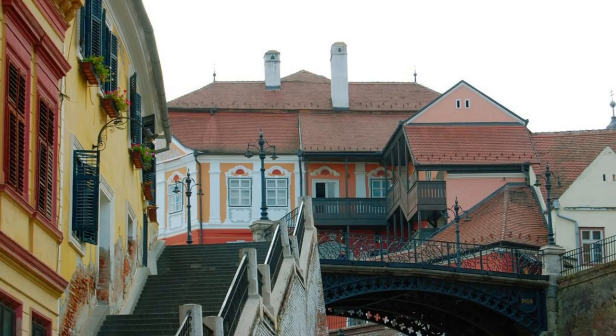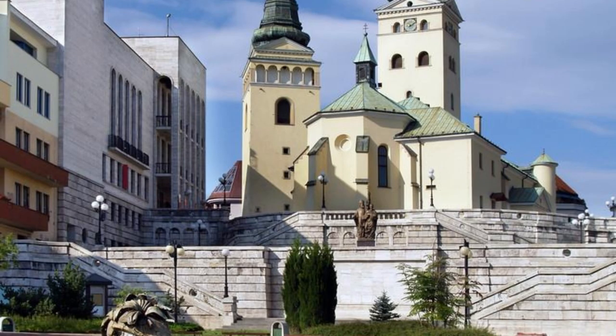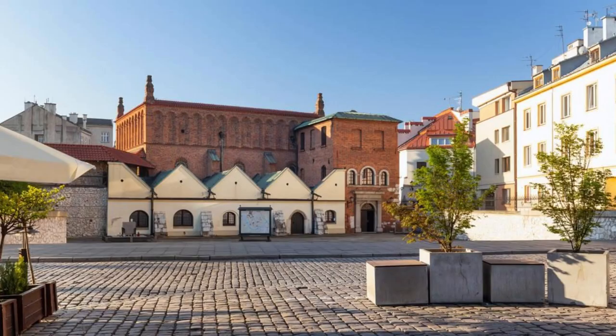Osijek Old Town. Discover the hidden gems of Osijek Old Town, a historic district located on the banks of the Drava River. Explore cobblestone streets, medieval fortifications, and Baroque buildings as you wander through this charming neighborhood. Visit landmarks such as the Tvrđa Fortress, the Holy Trinity Square, and the Co-Cathedral of St. Peter and St. Paul. Explore local markets, cafes, and artisan shops, where you can sample regional delicacies and traditional crafts. Osijek Old Town is a cultural treasure that preserves Croatia's rich heritage and architectural legacy.